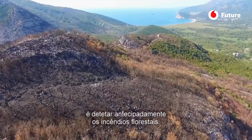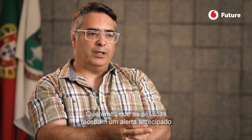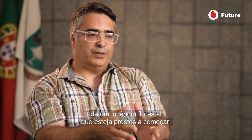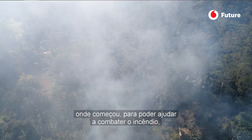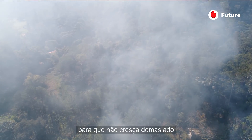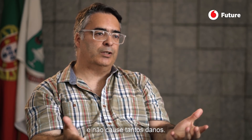The goal of the Smart Forest Project is to early detect wildfires. We want to help people to get an early stage alert of the wildfire, starting where it started, so that can help the fight of the wildfire so it doesn't grow too much and doesn't cause as much damage.